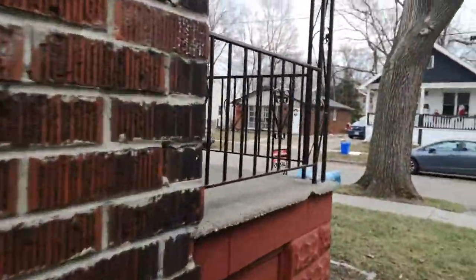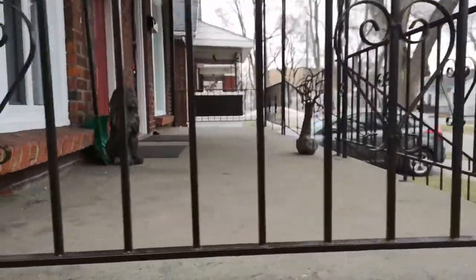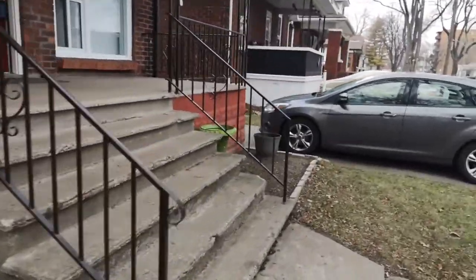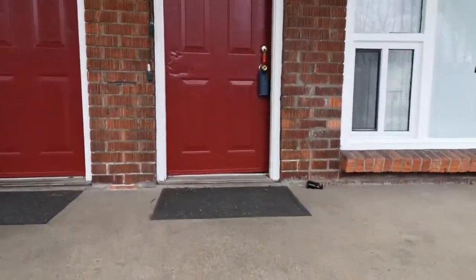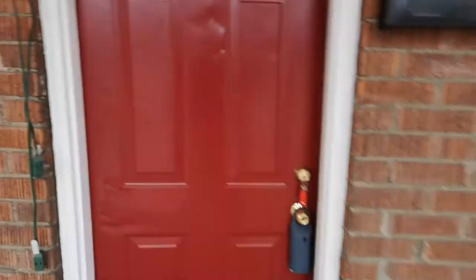To summarize the exterior: always look at windows, the foundation, the roof, and the hydro and gas meters — especially for an investment property. The porch is decent, the concrete stairs are solid. One unit is currently tenanted and one is vacant, so we'll check out the vacant unit now.